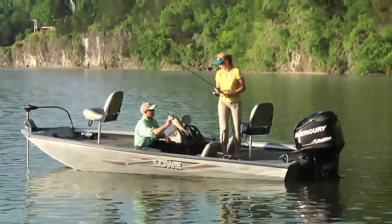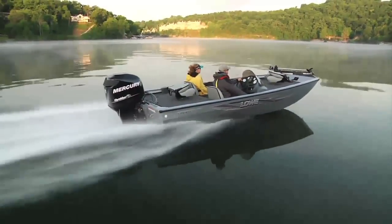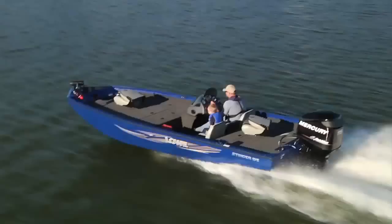Catch all you can handle in the Stinger 175, one of the most stable, best-performing boats in the mid-sized class. Or see yourself in the Stinger 195, with over 70 square feet of angling space.